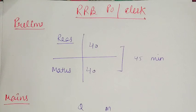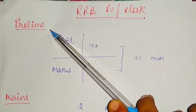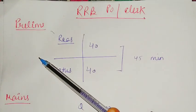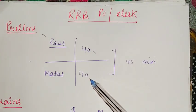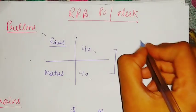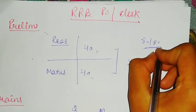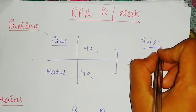First we will discuss about the exam pattern. In the RRB exam, many aspirants choose this exam because if they want to skip English they can choose Hindi instead. In prelims there are 40 questions of reasoning and 40 questions of math, and you get a composite time of 45 minutes. At the clerk level, questions are very easy and you can score 80 out of 80 very easily.